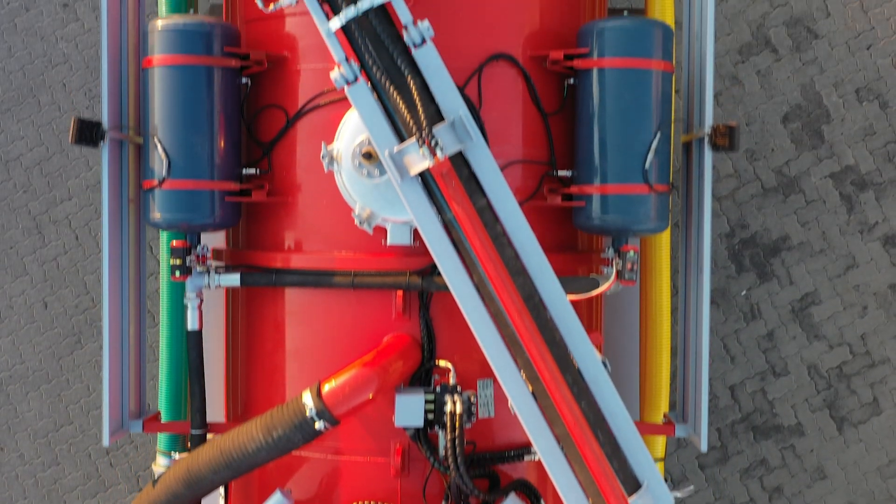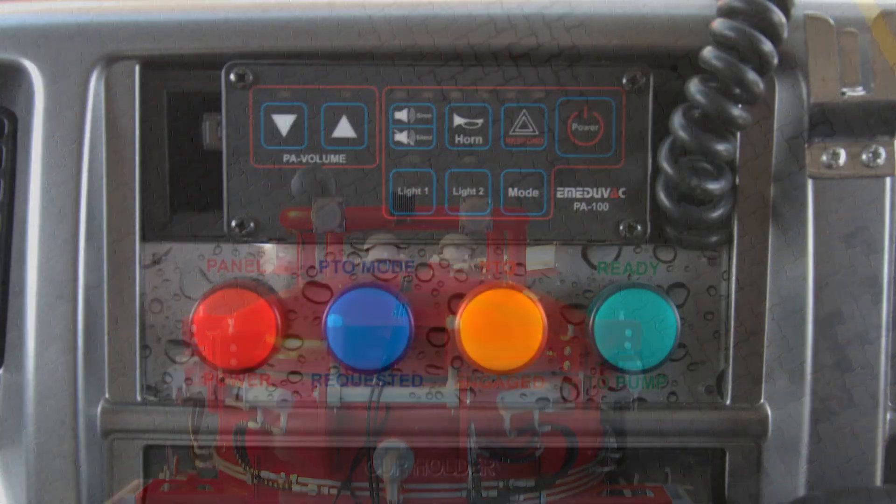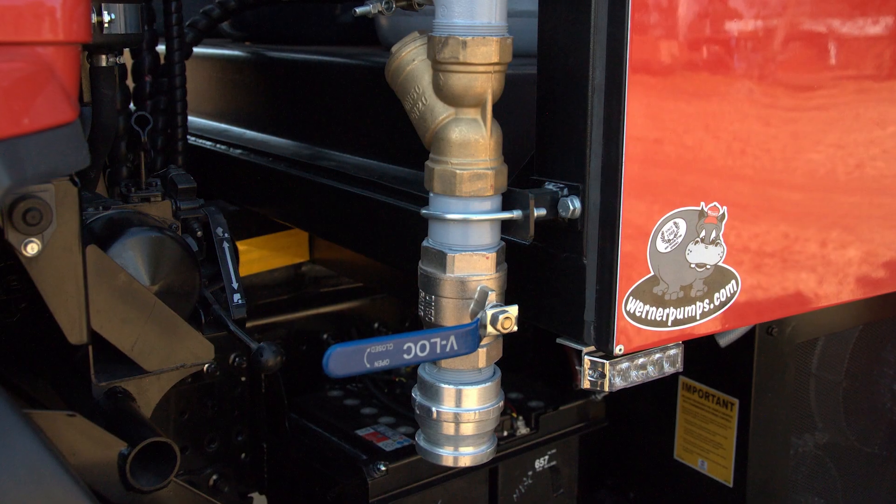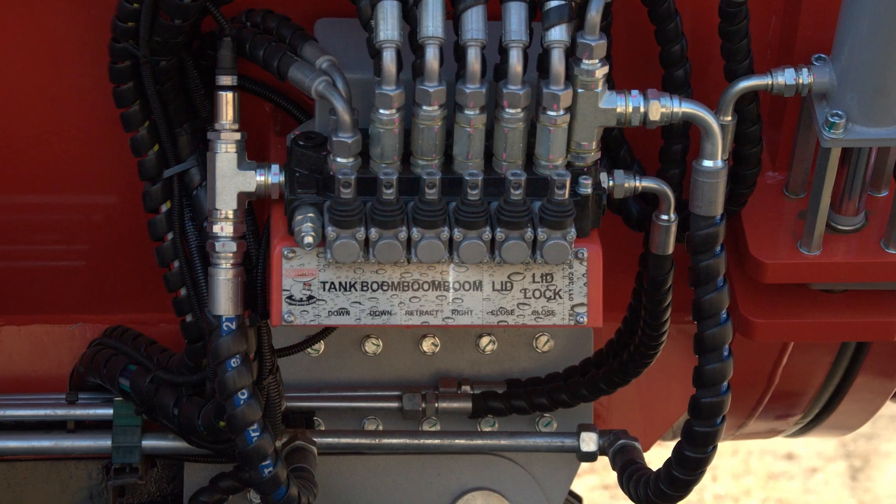Designed and manufactured entirely in South Africa, this unit combines cutting-edge technology with exceptional craftsmanship to deliver unmatched performance, reliability and efficiency.